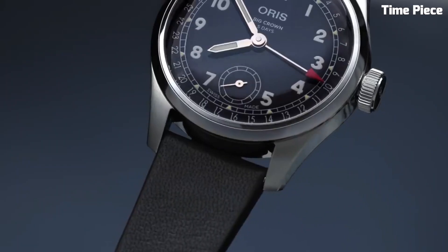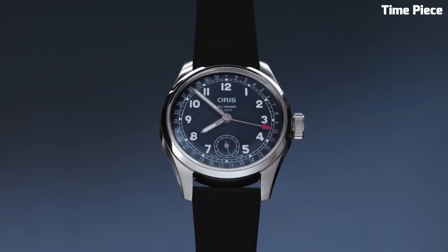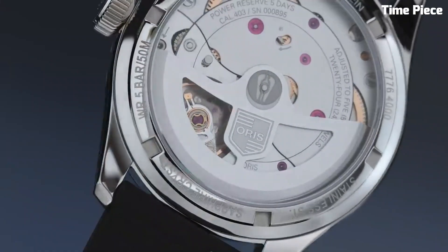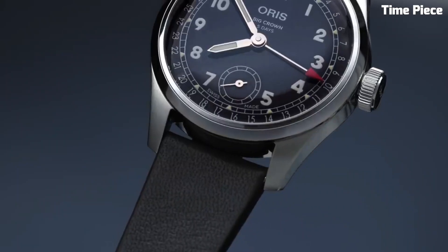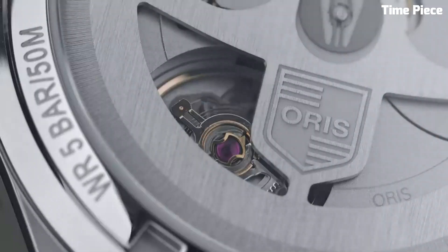Beneath the surface, it houses the advanced Oris Caliber 403 automatic movement, renowned for its accuracy and reliability. This watch offers a substantial power reserve, ensuring consistent performance. The silver dial is adorned with applied indices and luminous hands, guaranteeing readability in any lighting condition. The sapphire crystal is scratch-resistant for added durability. With its elegant brown leather strap, water resistance, and meticulous craftsmanship, the Oris Big Crown Pointer Date Caliber 403 is a true symbol of heritage and innovation.